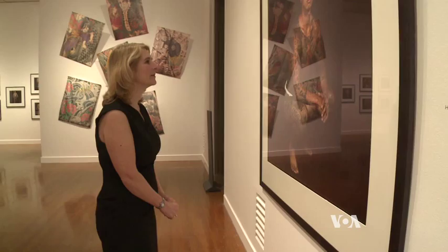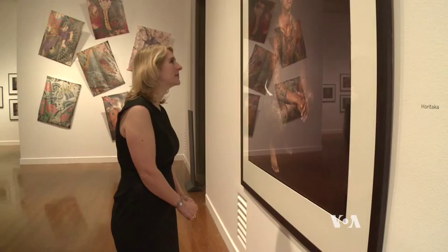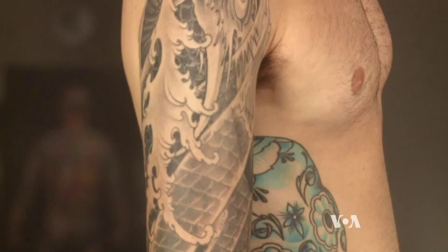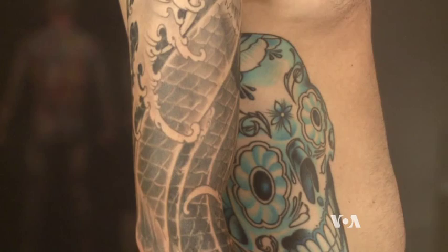Leanne Chesterfield is the museum's interim deputy director for Art and Education. She says what you'll see in this exhibition, and throughout America today, is a great synthesis of the traditional Japanese tattoo with the modern American take on that. That tradition includes the use of symbolic Japanese images.